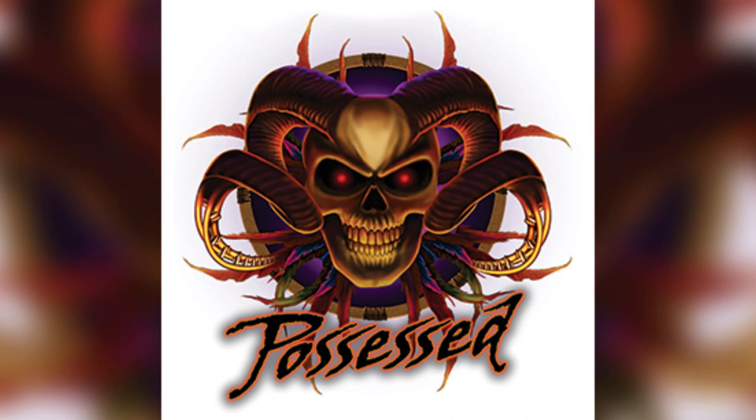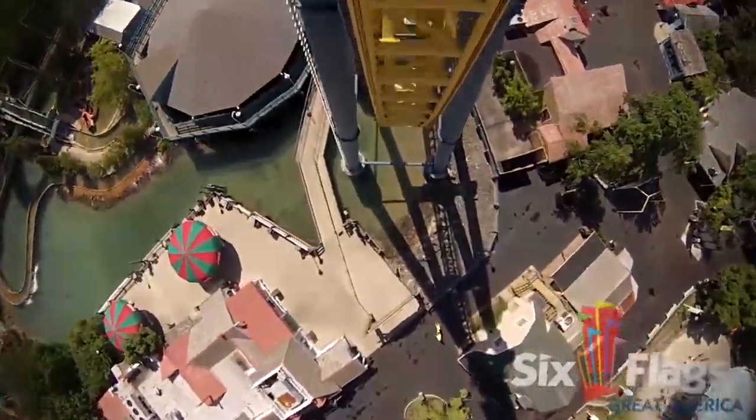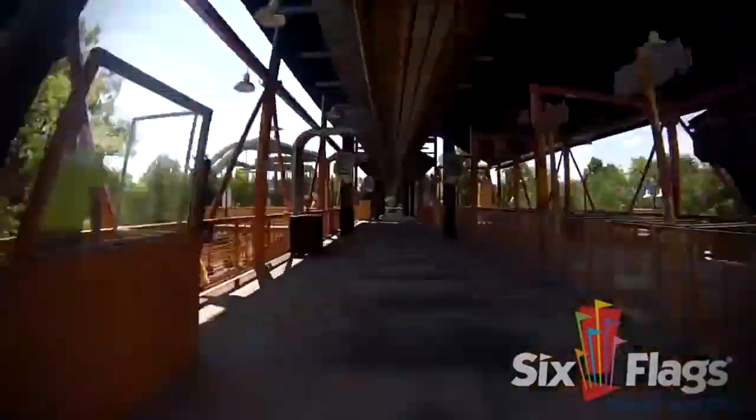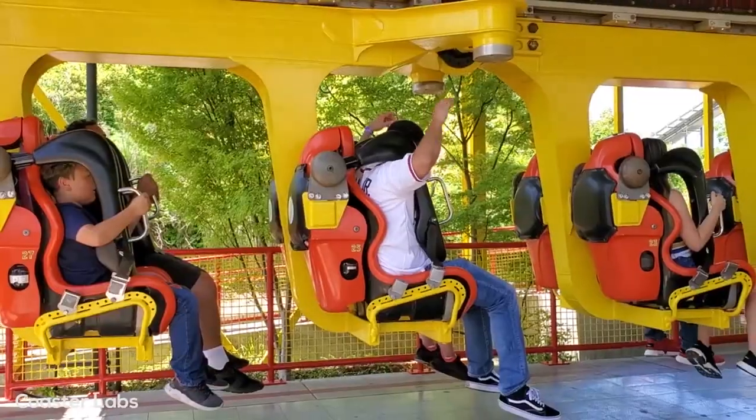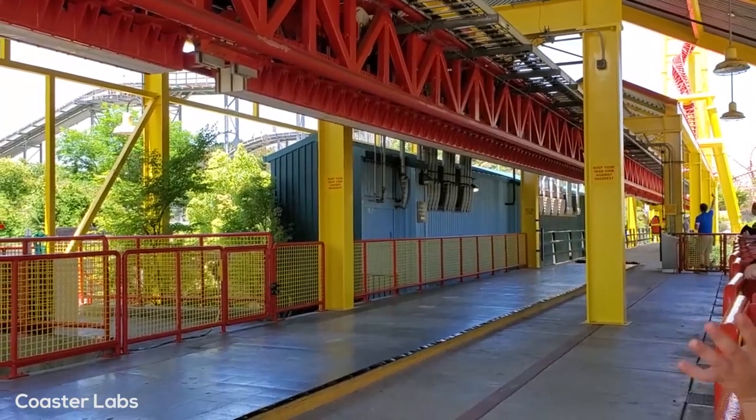The front spike is twisted while the back spike is vertical. 2001 seemed to be the height of the Impulse craze, as three would open that year: Vertical Velocity at Six Flags Great America, Screaming Condor at Leofu Village Theme Park in Taiwan, and Flash Vertical Velocity at Six Flags Discovery Kingdom, then known as just Vertical Velocity.